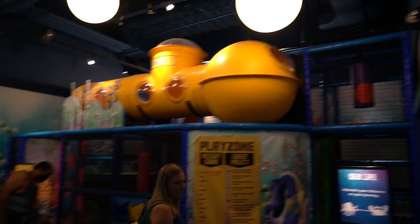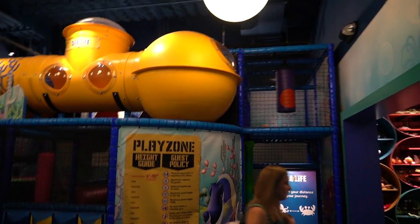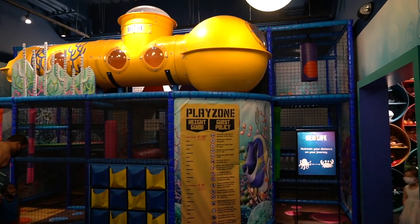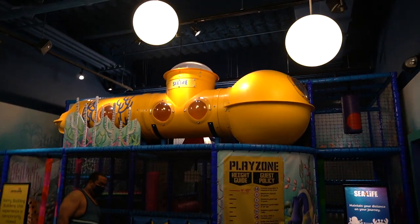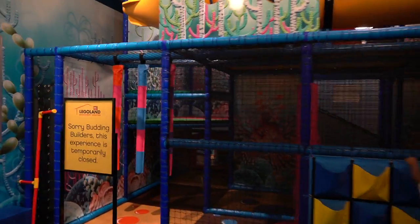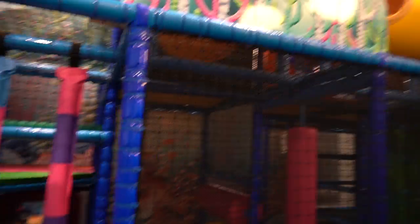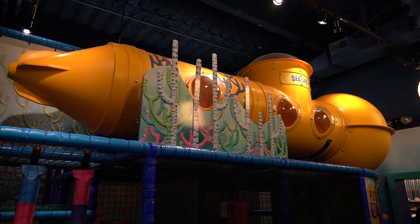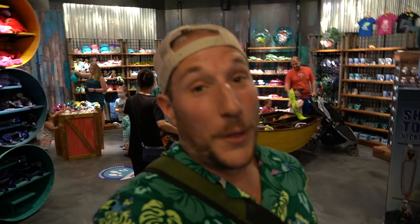Right after you get through the walk-through aquarium area, they do have a rather large play area here that is closed right now, but it looks like it is a lot of fun. It's going to have your typical play area, but eventually the kids will be able to play in this again. And it wouldn't be a trip to an event like this without some kind of a gift store behind us, so let's go check it out.